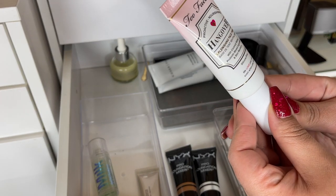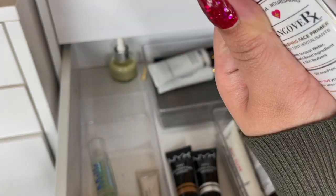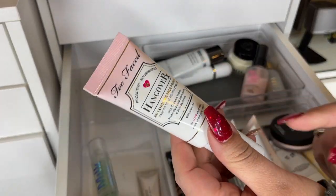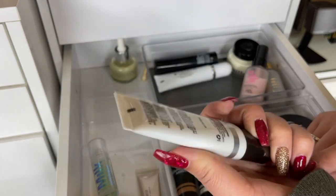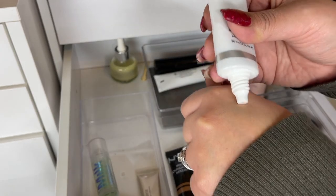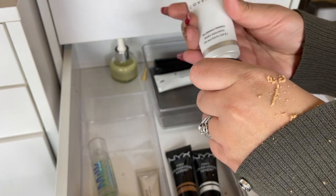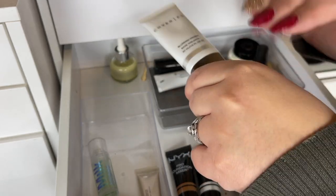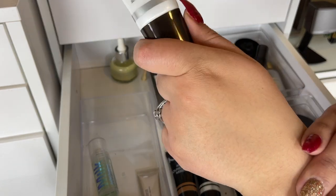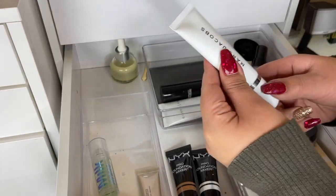This one is the Too Faced Tango Bar X Replenishing Face Primer — a hydrating primer, I don't remember having this in my collection but I guess I'll keep it. This one is the Cover Effects Blurring Primer, I got it from Boxycharm a while ago. It comes out a bit messy but it looks really pretty on the skin — instantly blurred and kind of hydrated my skin. I'm gonna keep it.